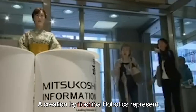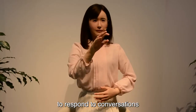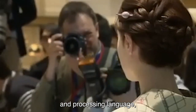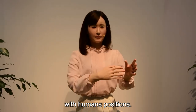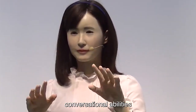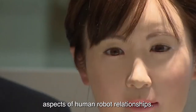Number 7: Aiko Chihira, a creation by Toshiba Robotics, represents a significant stride in the development of interactive humanoid robots. Lauded for her ability to respond to conversations in an engaging manner, Aiko Chihira exemplifies the fusion of advanced robotics and artificial intelligence. Her conversational prowess includes not only understanding and processing language, but also responding with a level of engagement that adds a social dimension to human-robot interactions. Toshiba's commitment to creating robots capable of dynamic and responsive conversations positions Aiko Chihira as more than a technological marvel — she becomes a social companion.